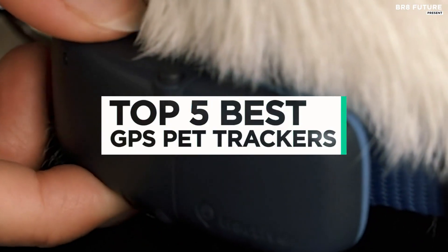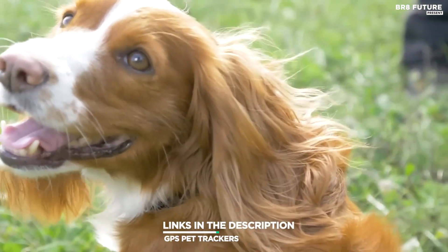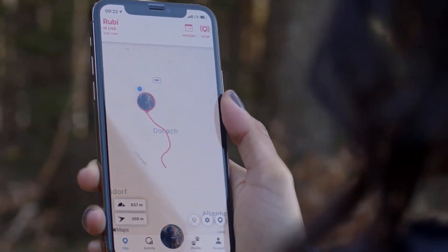And that's where our guide to the top 5 best GPS pet trackers you can buy for this year comes in. As always, all the links to products you'll find in the description below, and let us know in the comments which tech-related topics you'd like to see in our next videos.